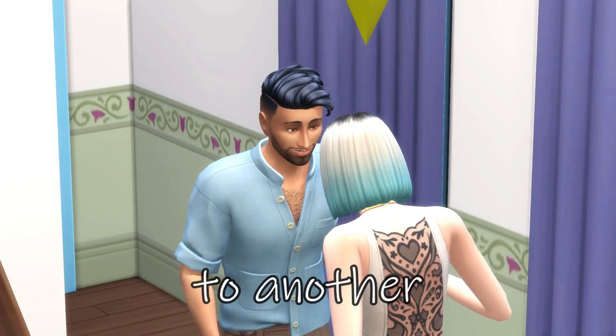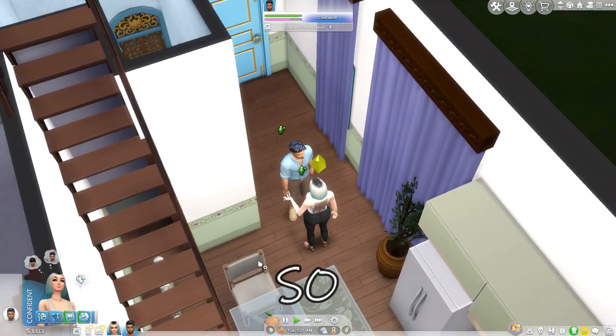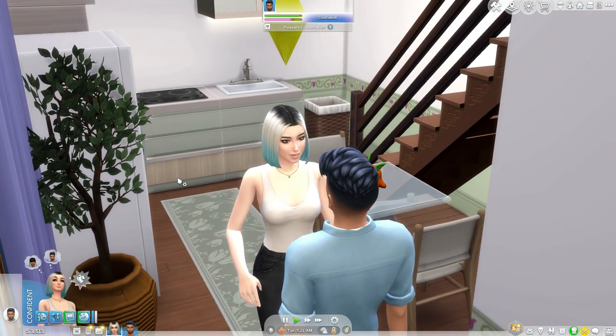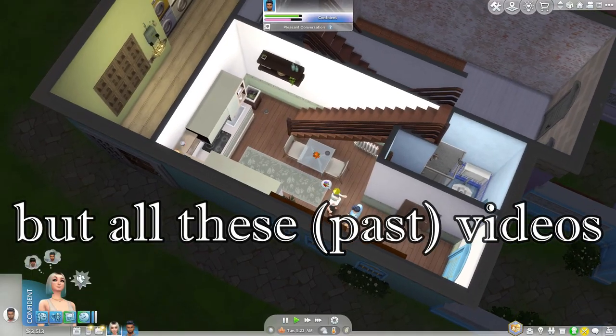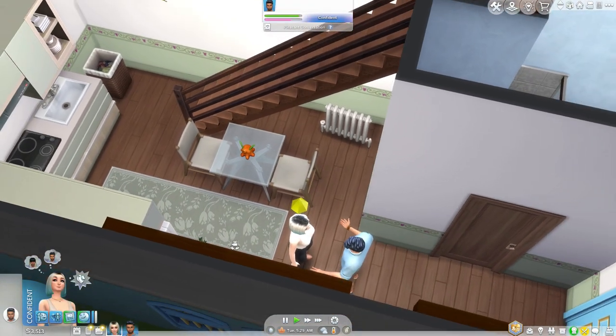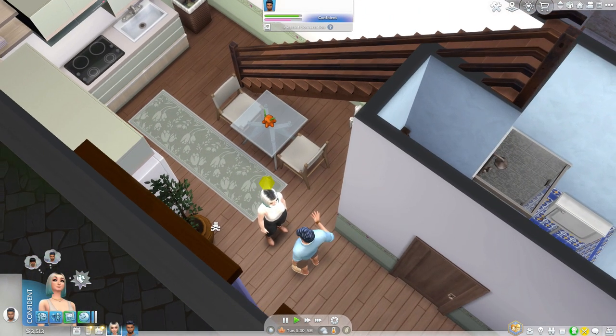I hate it when my nose itches for no reason at all. Howdy ho everybody, welcome back to another episode of Playing For Rent! As you guys can see, I did give Carly over here a brand new makeover. I said that in the previous video, but all of these videos are pre-recorded, just so you know.